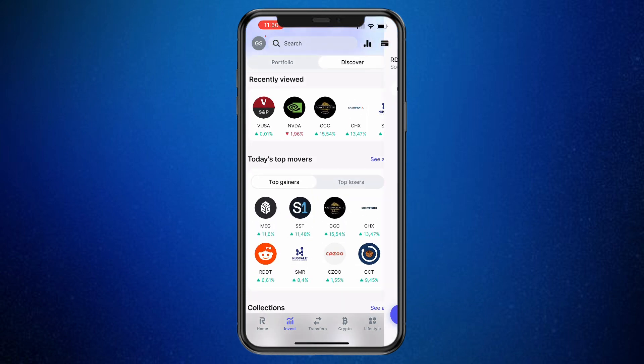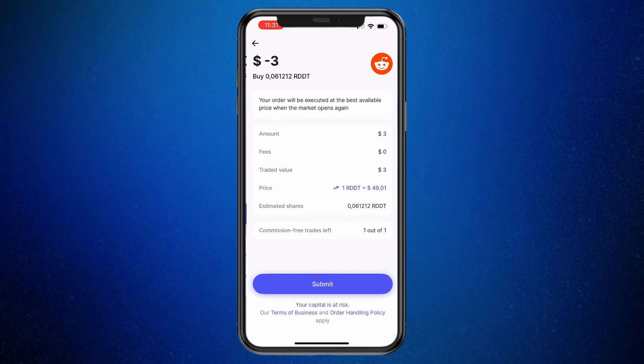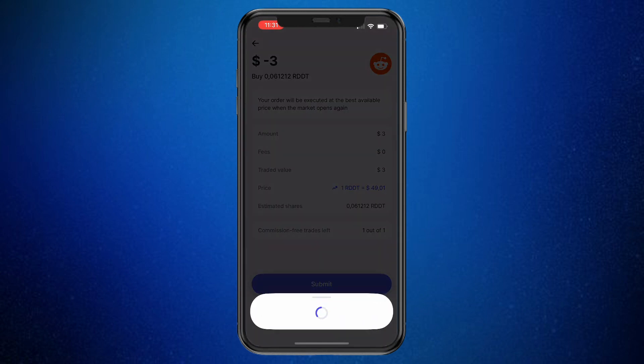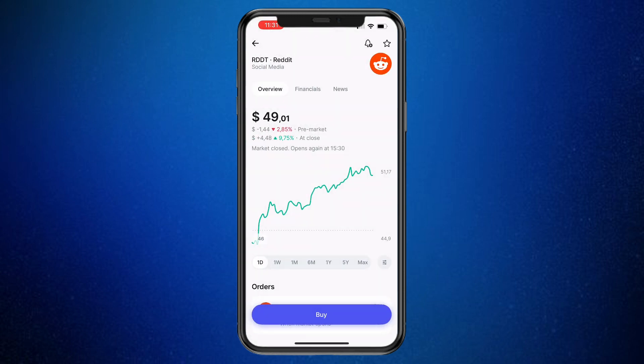Now if I go and find a stock I would like to buy, such as Reddit right here, and then click Buy in the bottom, you will see that I can buy $3 worth of Reddit stock. Click on Buy the stock in the bottom and click Submit.